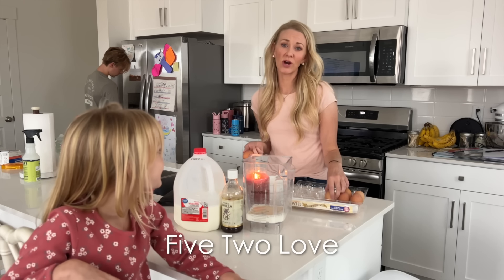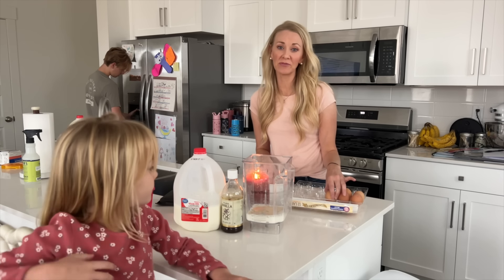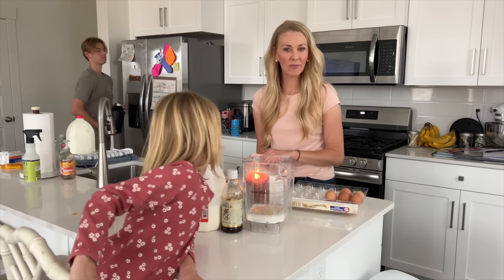Today we are making Little Grandma's famous German pancakes. We're gonna need six eggs, a cup of flour, a teaspoon of vanilla, and a cup of milk.